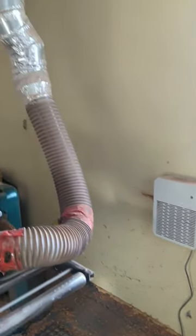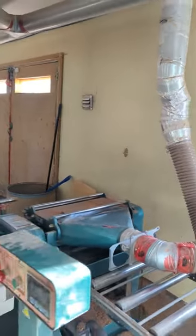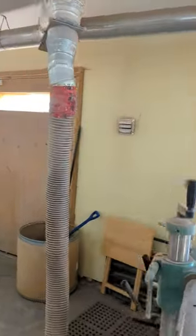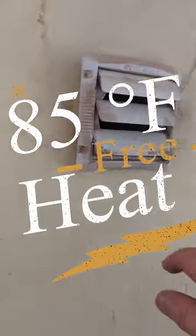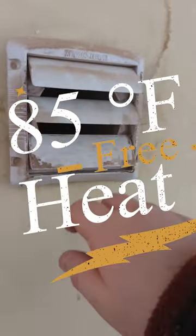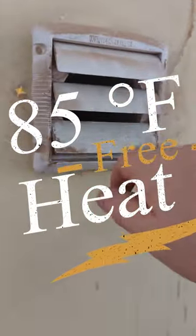Here we are on a very cold day on the Atlantic coast. I have solar panels heating the shop, but not solar panels the way you think. If you look right here at what's coming out — I put a thermostat on it — that is about 85 degrees coming out of the air intake.